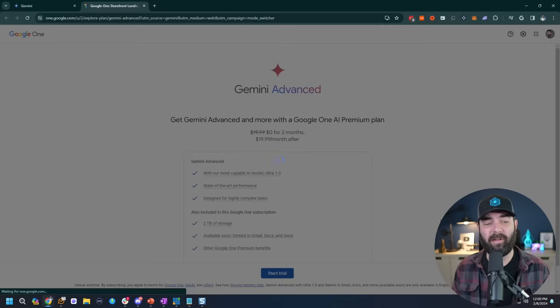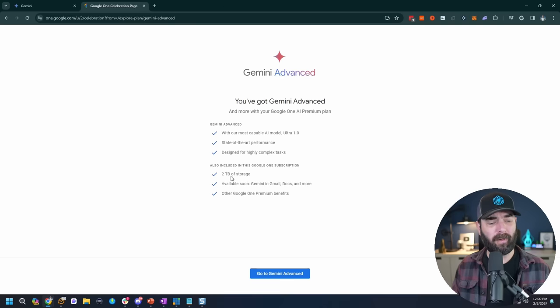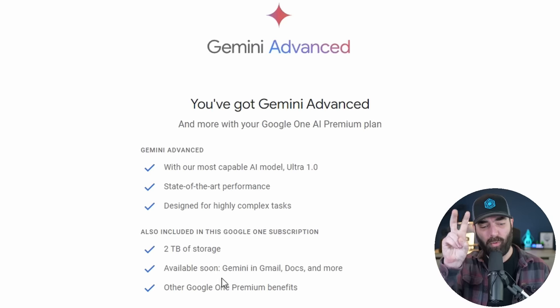I'm going to start the trial and now have Google One AI Premium. It also seems to come with some other perks: two terabytes of storage, and soon we'll have Gemini in Gmail, Docs, and more, plus other Google One Premium benefits.